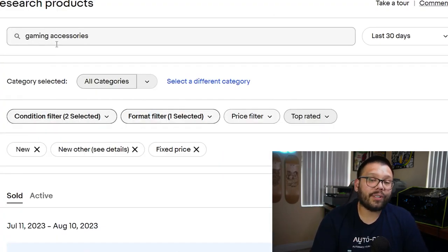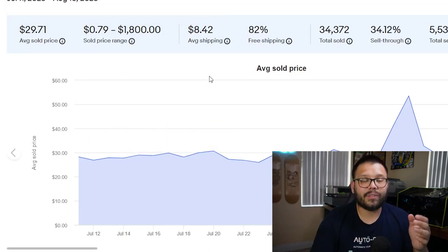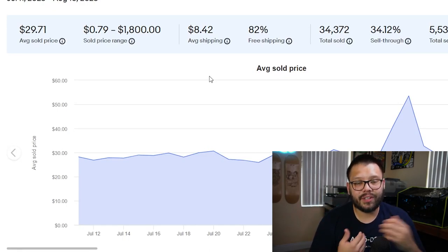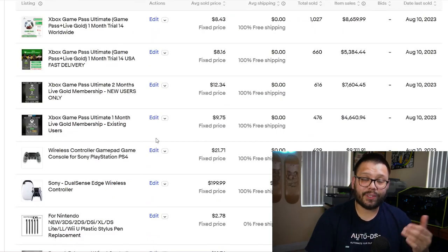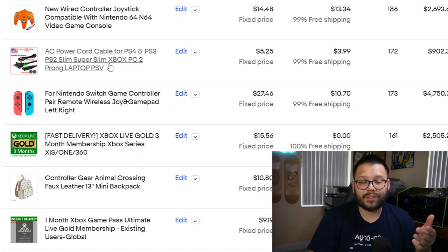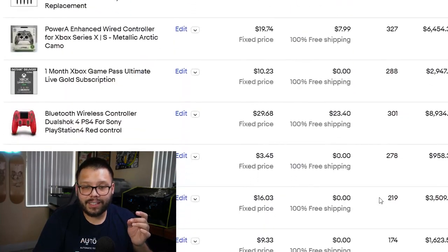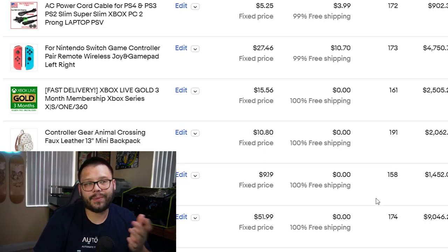With our current filters selected, looking under the category of gaming accessories for items that have been sold, the average sold price has been just under $30 at $29.71. The price range runs from $0.79 — something like a small accessory — all the way to $1,800, which often comes in with limited editions or discontinued items. Scrolling down we can see items that have been sold. As dropshippers we don't want to sell branded items like Xbox game passes, but we can sell things like a replacement stylus for the 3DS or power cords. A key takeaway is that a lot of these sellers are not charging shipping — best practice here is free shipping, so include the shipping cost in the item price.